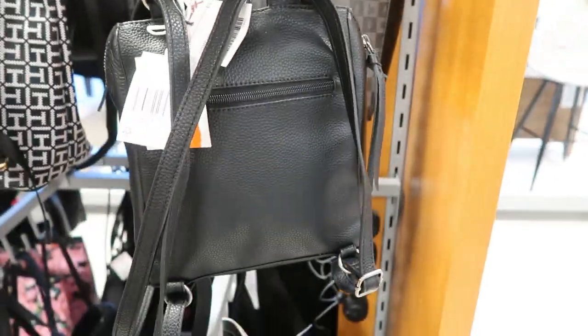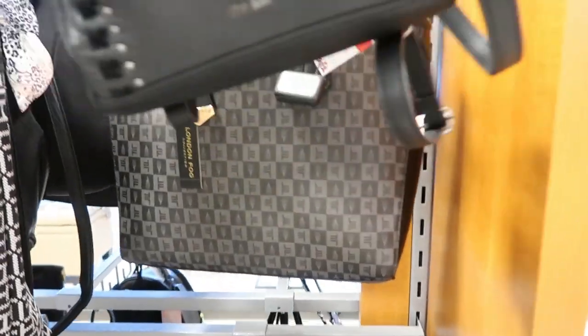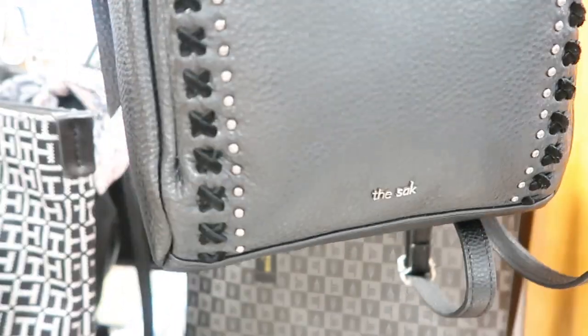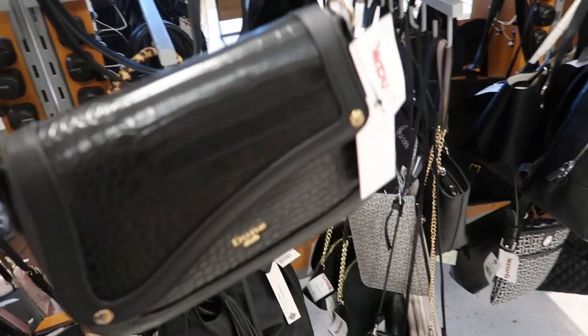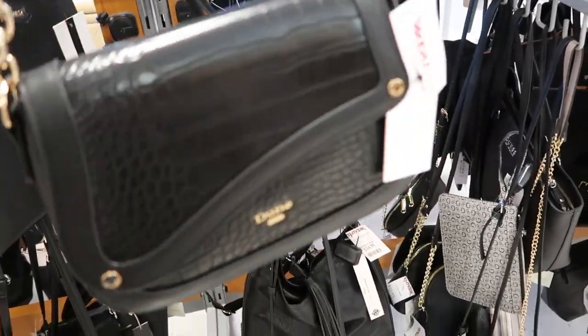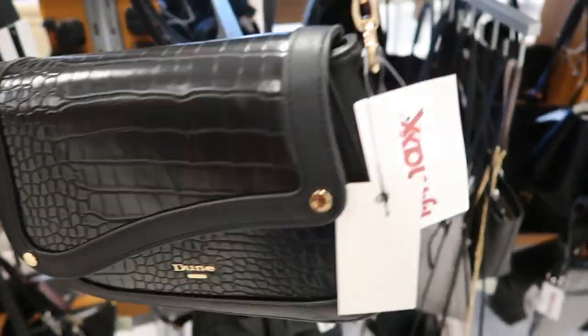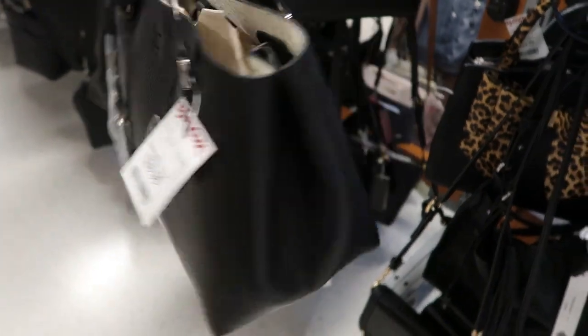This feels really nice. I love the work on this — the beading is beautiful. This little Duma crossbody bag is really cute; it kind of has that Christian Dior saddle bag look to it with that closure, and this one is $24.99.